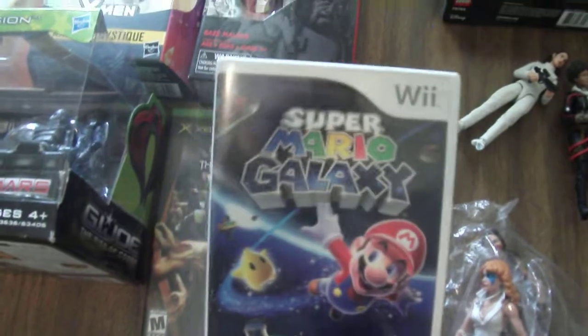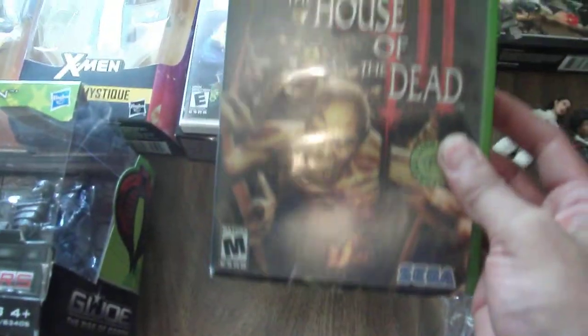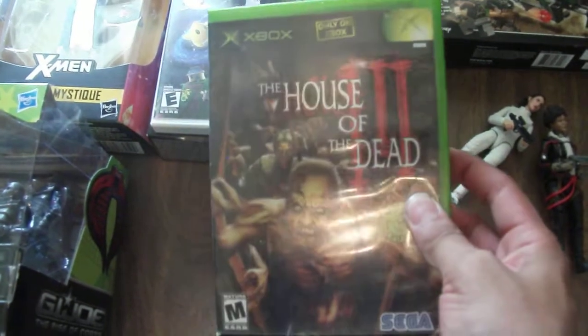The only two games I picked up: Super Mario Galaxy for the Wii — got that for five — and House of the Dead 3 on the original Xbox, got that for five as well.